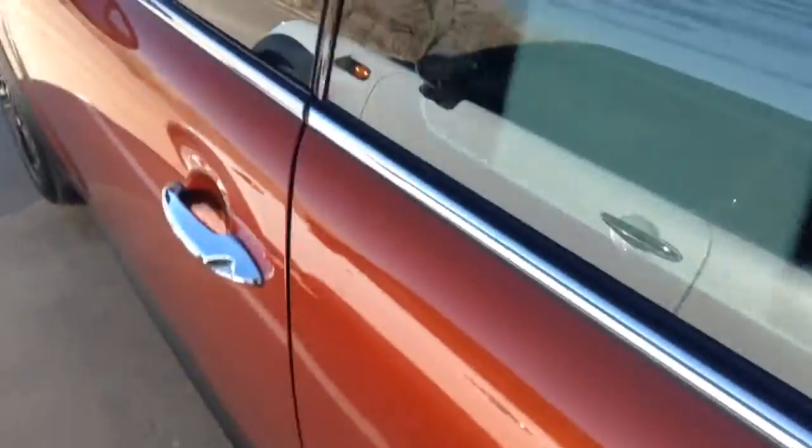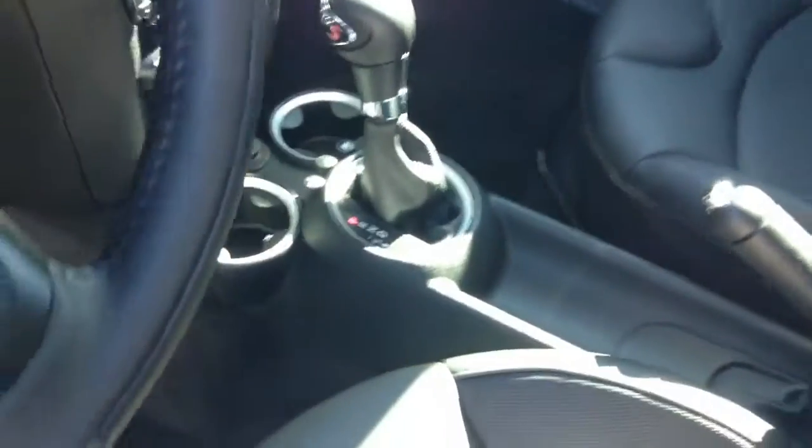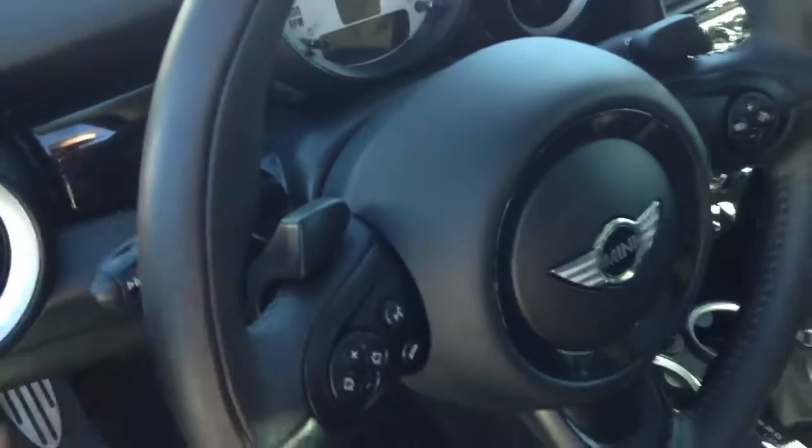As far as the interior, it's not white — we have the black leatherette. It is a sport automatic transmission; it has the paddle shifters here. Overall, really, really clean car.